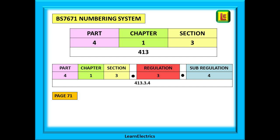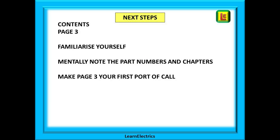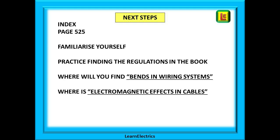Learn to find the regulations in the book — find that one as a test, it is on page 71. The secret to being good at this is to take small chunks of information and practice using them. The more you practice before the next video, the better you will be. Go to the contents page, page 3, and make yourself familiar with it. Make a mental note of the part numbers, part names, and the chapters listed in each part. Learn to make the contents page your first port of call when seeking information — the same with the index on page 525.